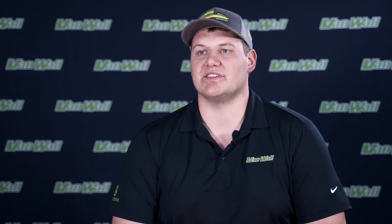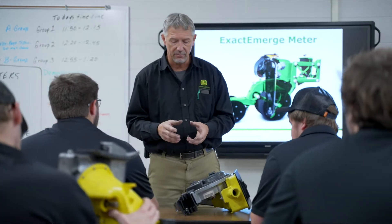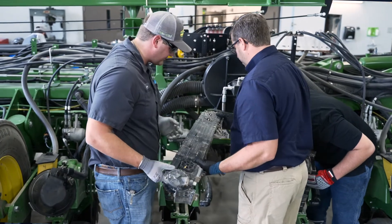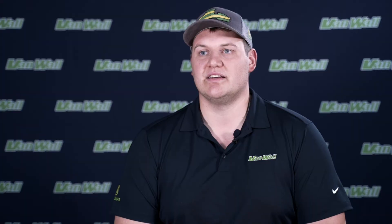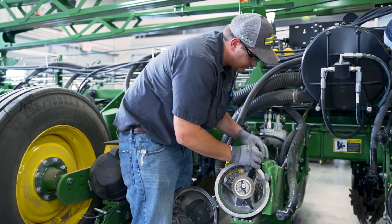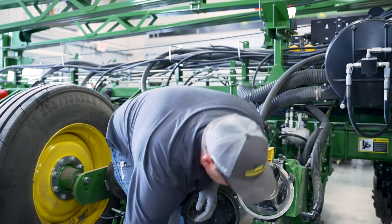The classroom culture here is a tight-knit family. It's small class sizes with professors who come in every morning, say good morning, and make class fun. They're always working with us hands-on — that's the nice part about having small class sizes. They get to know you personally, and you make great friends who are going to be lifetime friends.